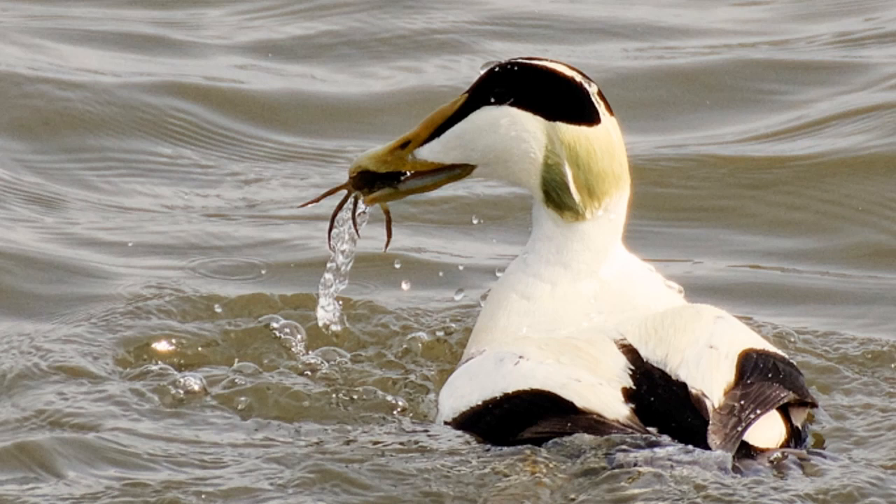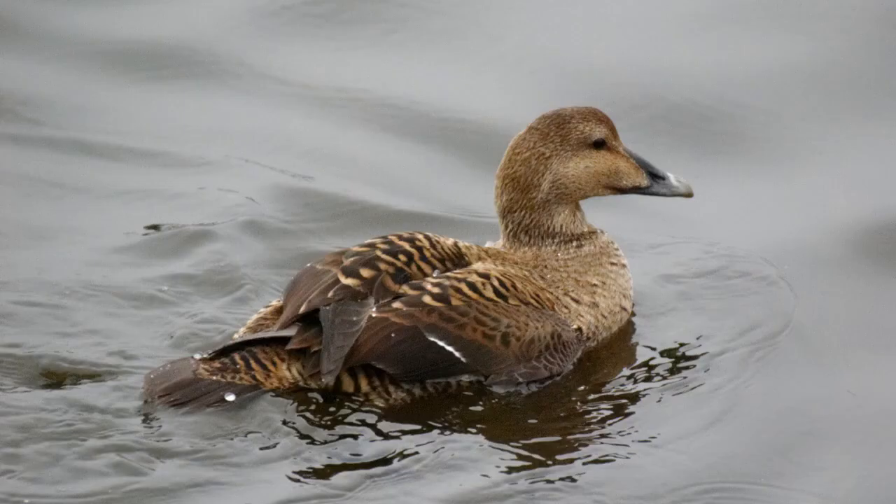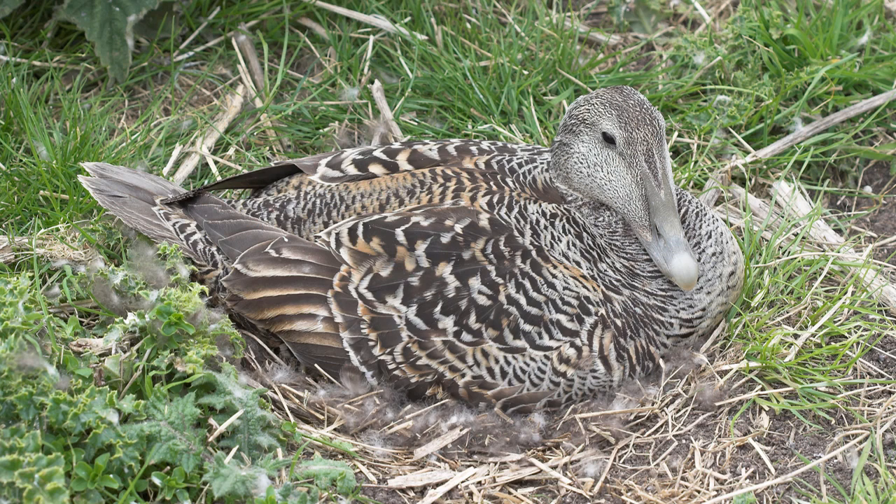The female duck, as I said earlier on, is a much more cryptic colour — a very brown plumage. Very feisty birds; they will peck at the male birds and chase gulls away as well. They're this brown colour because they're the birds that do almost all of the incubation of the eggs. Once they've made their nest they will incubate the eggs right the way through, hardly feeding or drinking during all of that period.